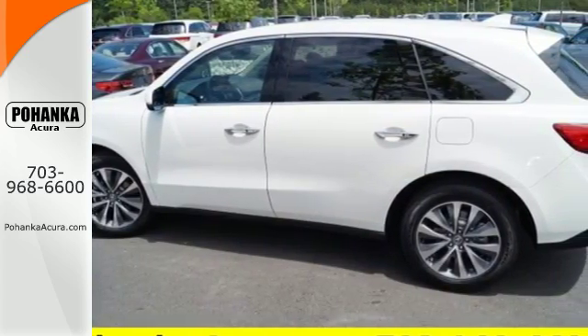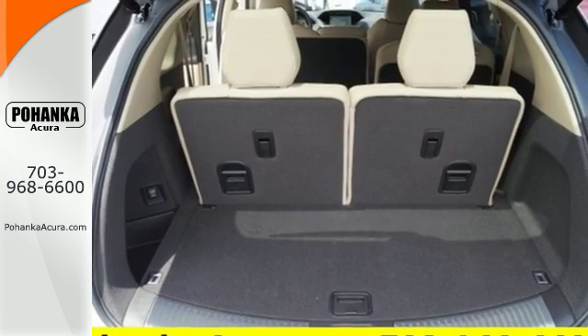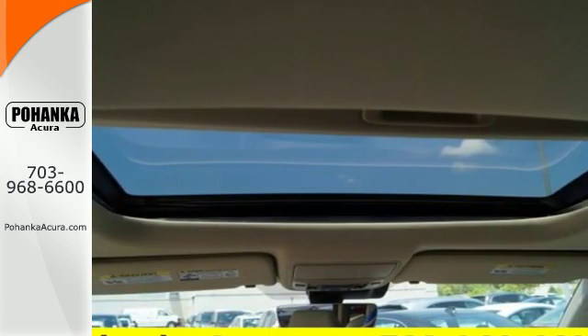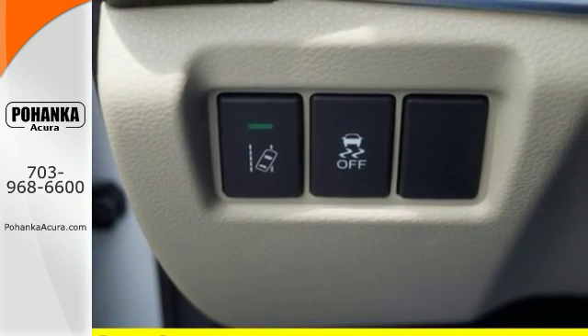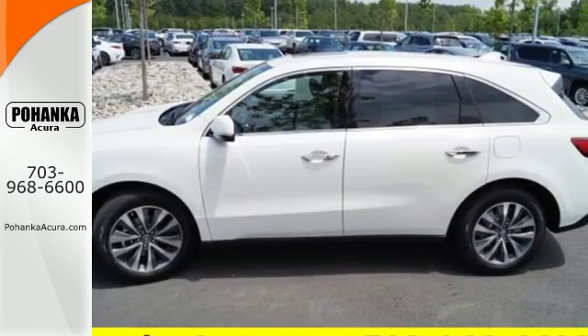Hauling the family is made easy with the numerous seating configurations and handy storage compartments, but this is not just an ordinary family hauler. The agile handling assist, integrated dynamic system, performance braking, and 9-speed sequential sport shift transmission provides a driving experience like no other three-row SUV on the road.